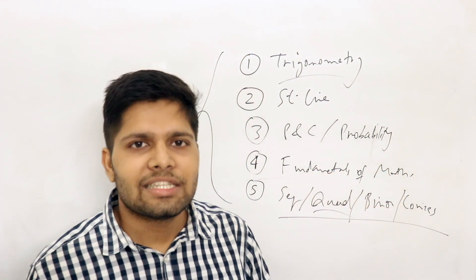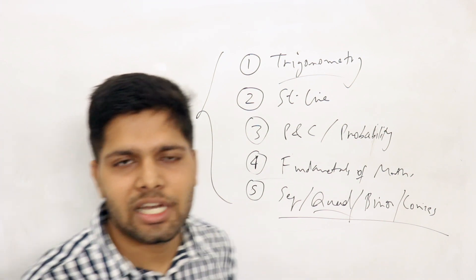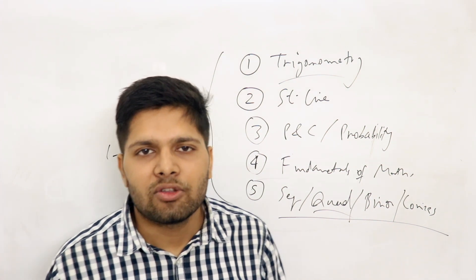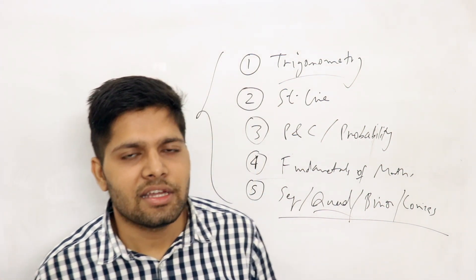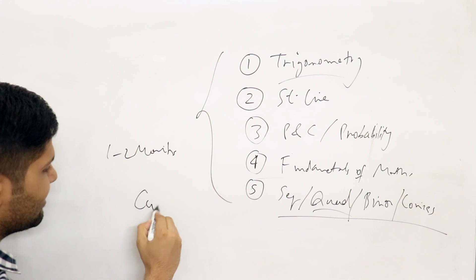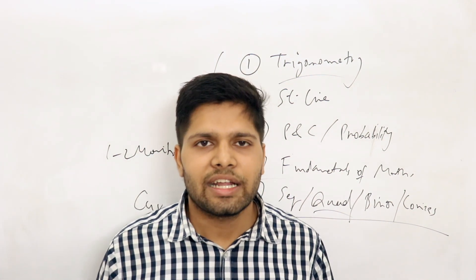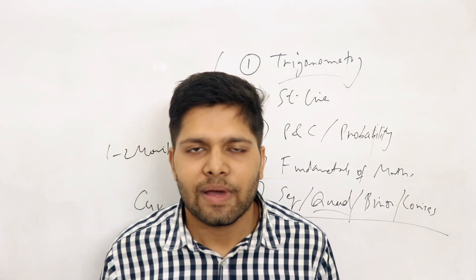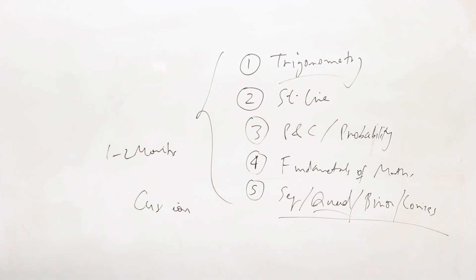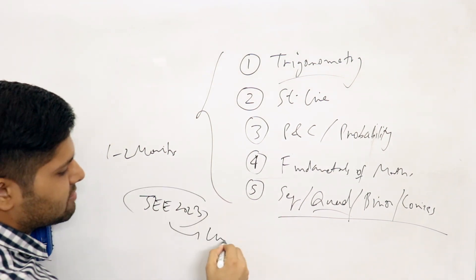Don't study those smaller chapters. There are some big chapters you have to try to cover in one to two months — preferably by year end, December, or go into January. I have given you topics in maths and chemistry. If you do these in two to three months, you will be in a great position for JEE 2023.